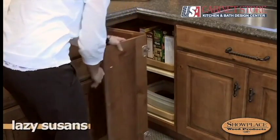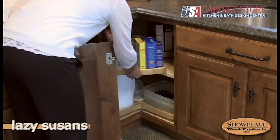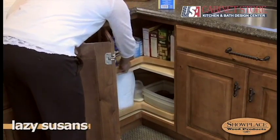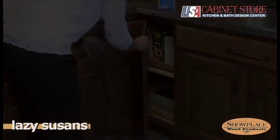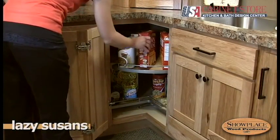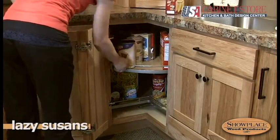Showplace Lazy Susan Corner Cabinets are offered in many styles, sizes, and configurations. They make good use of space that might otherwise go to waste. This deluxe version has epoxy finish trays and metal railings for a refined look and feel.